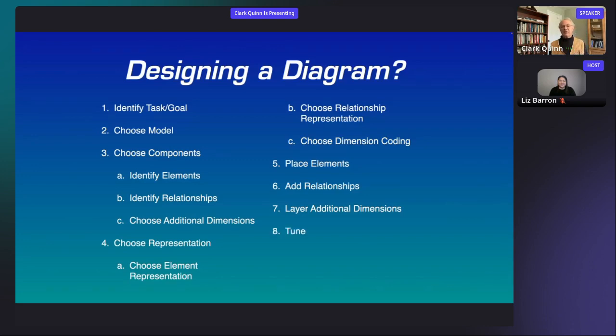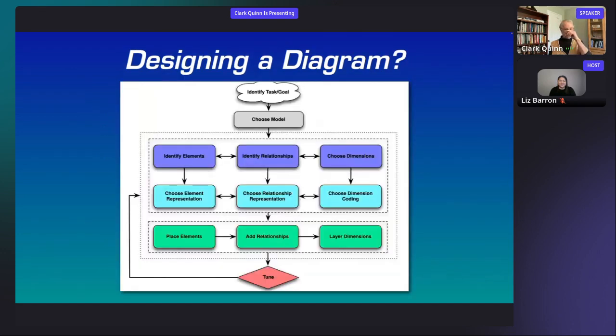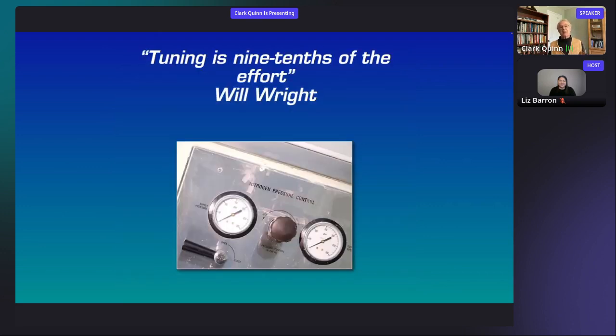If you build it, you're not done — you need to tune it. This is my cogitation practice: taking the elements, deciding what to include, putting things in, deciding I need to add something else, moving it around, realizing the hierarchical structure of space isn't communicating relative relationships well — whatever it is, you tune it. Then you might still want to add some graphic design. Getting the relationships right is what matters most, but then you can still improve it through graphic design. In fact, I can represent this entire process as a diagram: identify the elements, choose the model, pick the things, choose the representation, place them, manipulate and tune — and note that tuning is nine-tenths of the effort.